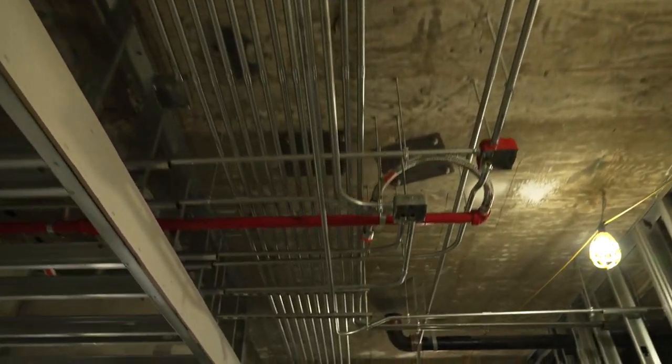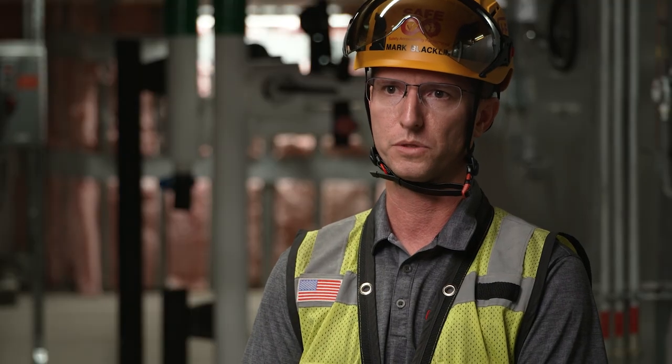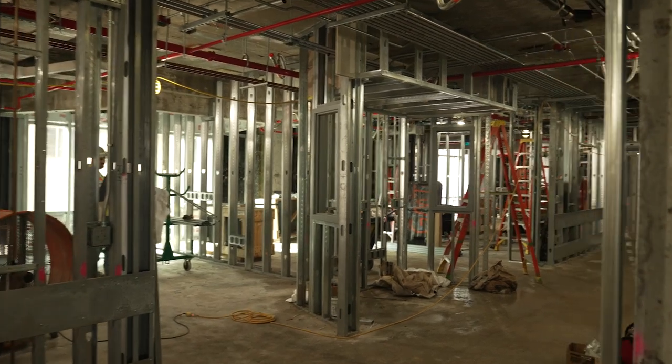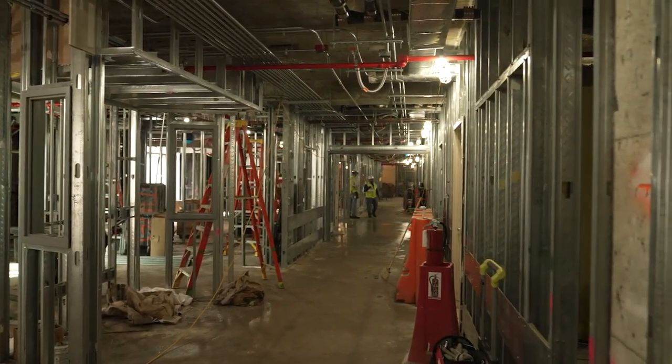Our reality capture really begins at day zero of a job. We've really set out to try to eliminate rework with our reality capture program. We're always looking at making sure that work is in the right place the first time, and capturing that, documenting that, so that we can avoid as much rework as possible.